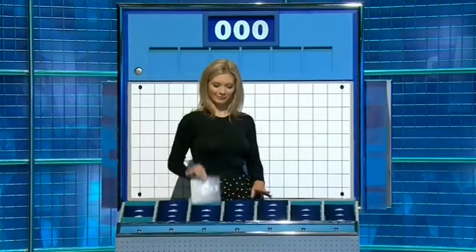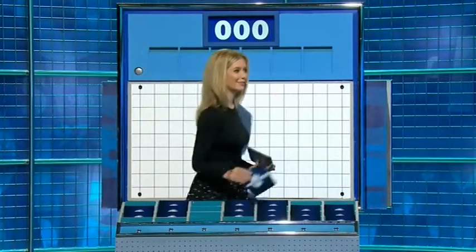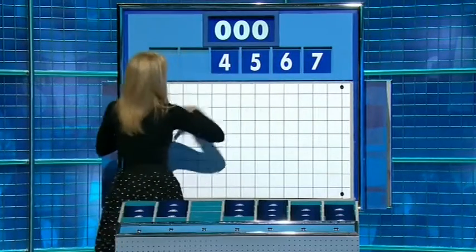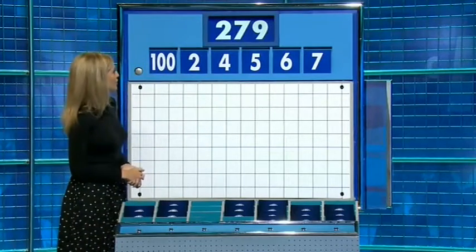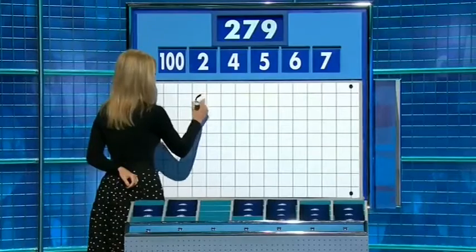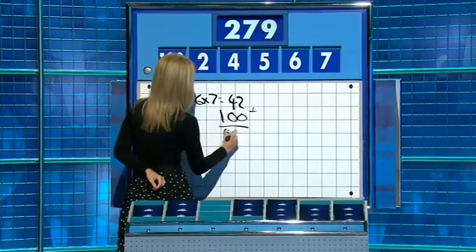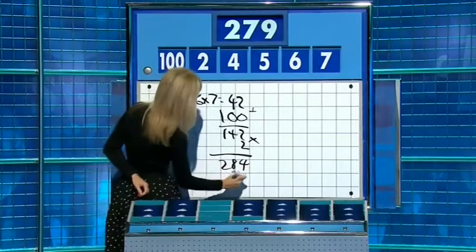One large number and an inverted T, please. You can indeed: one large and five little ones. Thank you, Dave. For this round, the small ones are seven, six, five, four, two and one hundred. And the target: two hundred and seventy. Times seven is forty-two — six sevens, forty-two. Plus a hundred: one hundred and forty-two. Multiply that by two for two hundred and eighty-four. Take the five off. Lovely. Well done. Mitchell. Thank you, Sam.